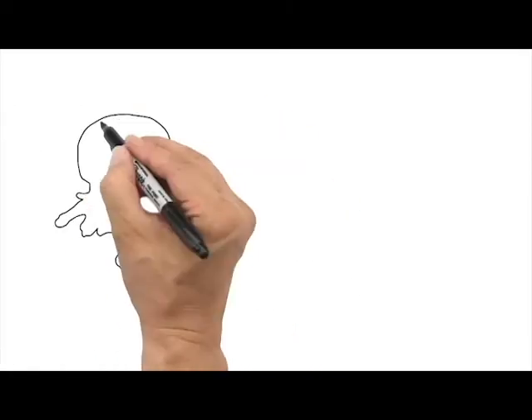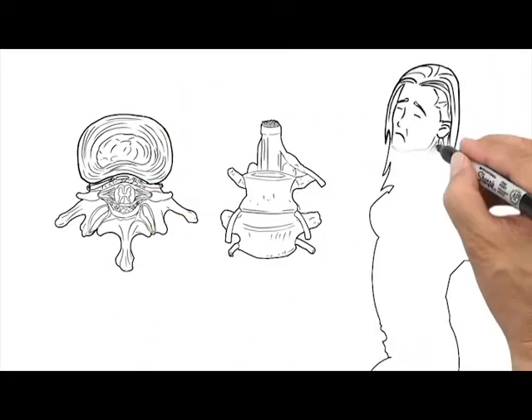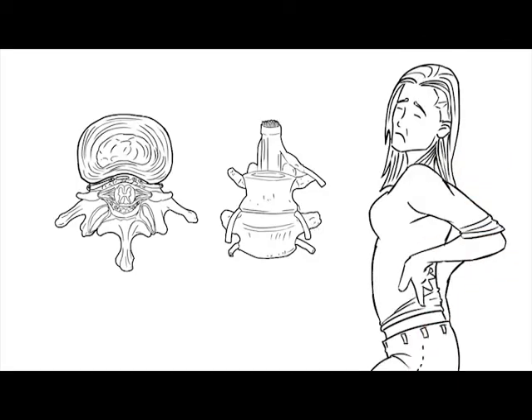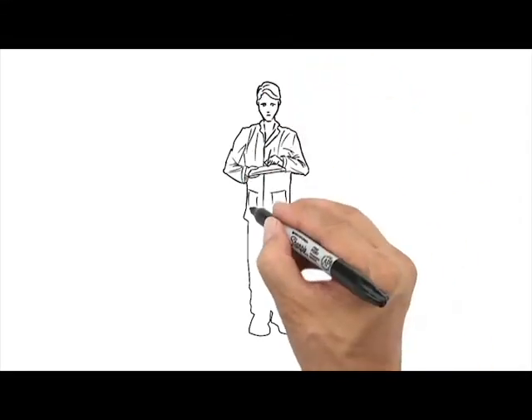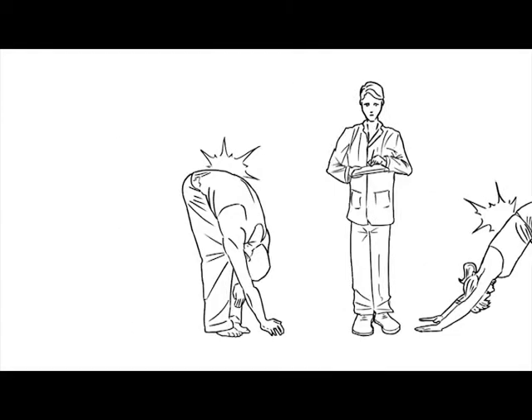With a dynamic disc model containing both an annulus and nucleus, realistic motion can be demonstrated explaining why, when, and where it hurts. As a doctor, this will allow you to educate effectively and quickly move on to your therapeutic solution.